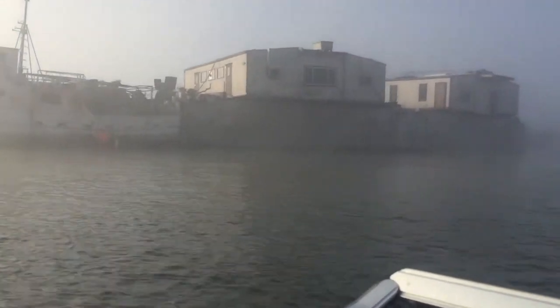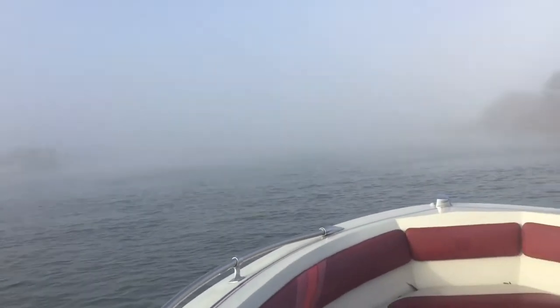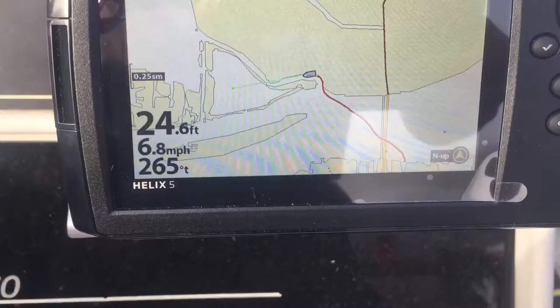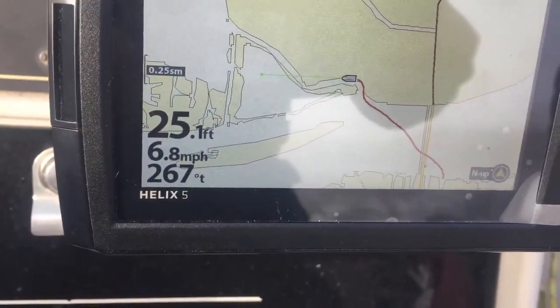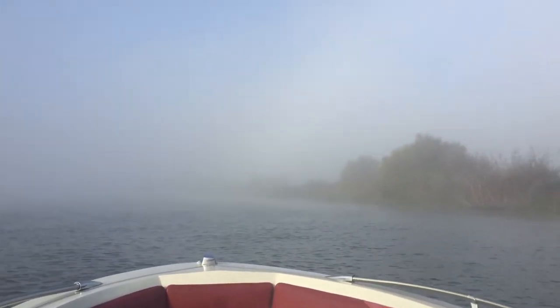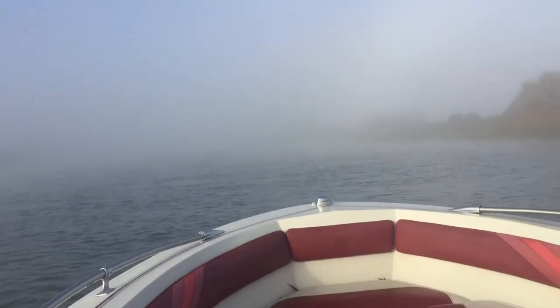Look at that, that is awesome. Coming up on our old sailboat. We've got the GPS — we're in 24 feet of water going 6.8 miles an hour. Let's show you that sailboat one more time. That's pretty cool. Let's get to the spot.